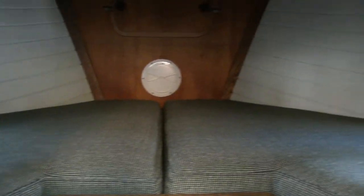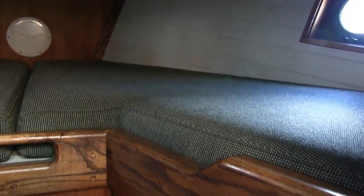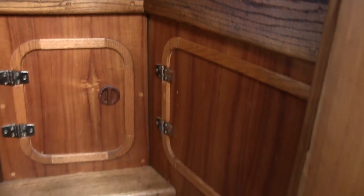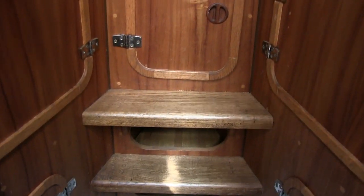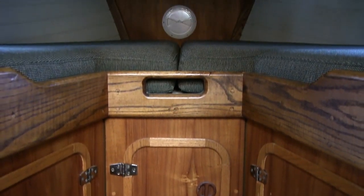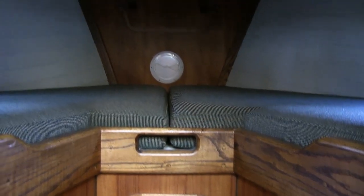I would also note that this has a beautiful canoe stern — it's going to be beautiful handling in the following sea. The boat features a choice of premium woods: oak, maple, birch, and teak.